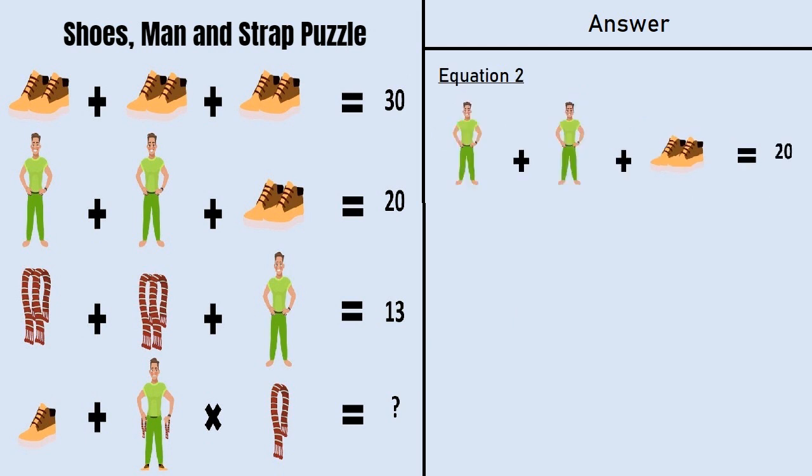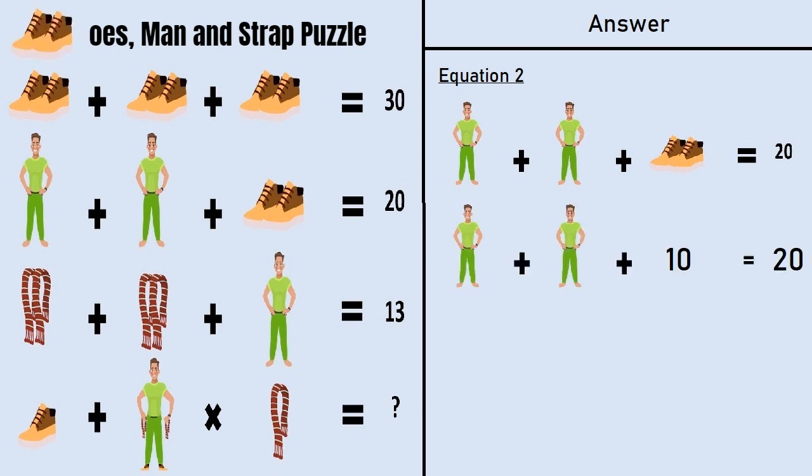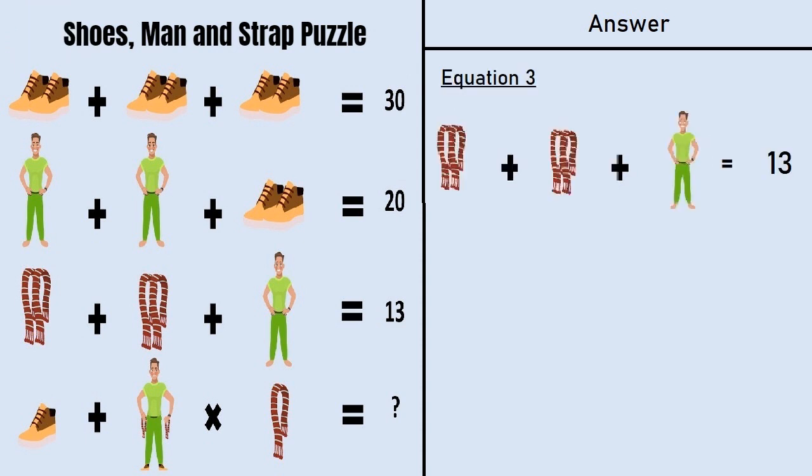Taking equation number 2: a man plus a man plus a pair of shoes is equal to 20. From equation number 1 we have a pair of shoes is equal to 10. Putting that in equation number 2, we have a man plus a man plus 10 is equal to 20. So 5 plus 5 plus 10 is equal to 20, meaning a man is equal to 5.